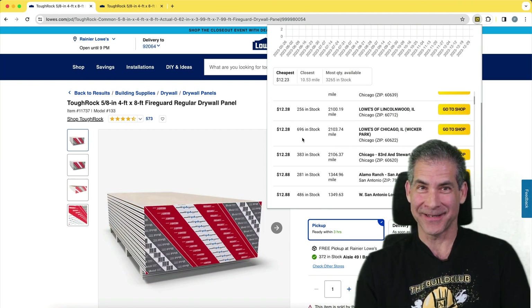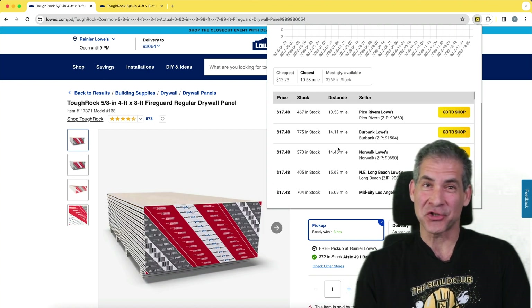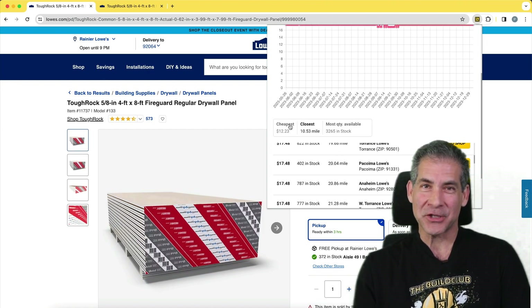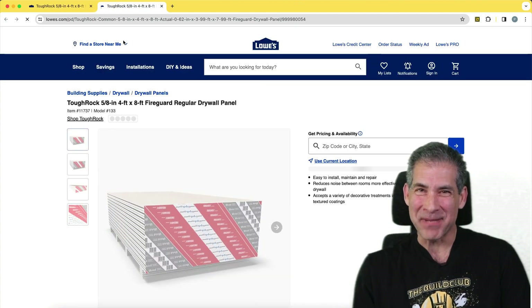That's where we're coming in. Soon we're going to drop this awesome Chrome extension that's going to change all that. When you're online shopping for materials, our extension makes snagging the best deal easy.